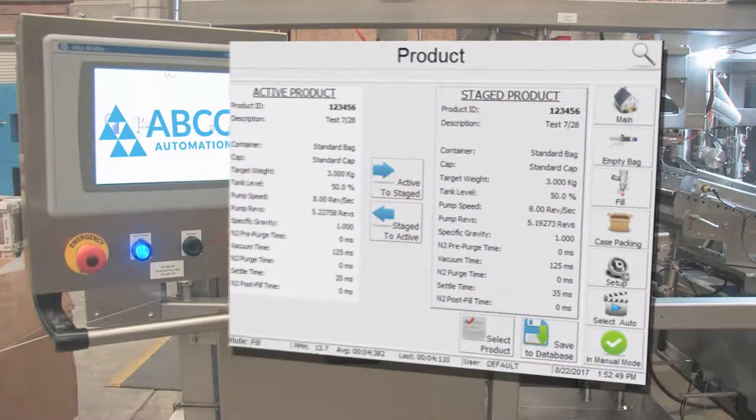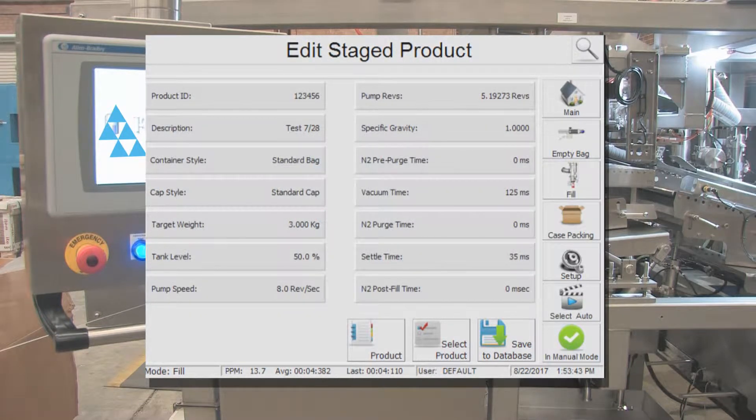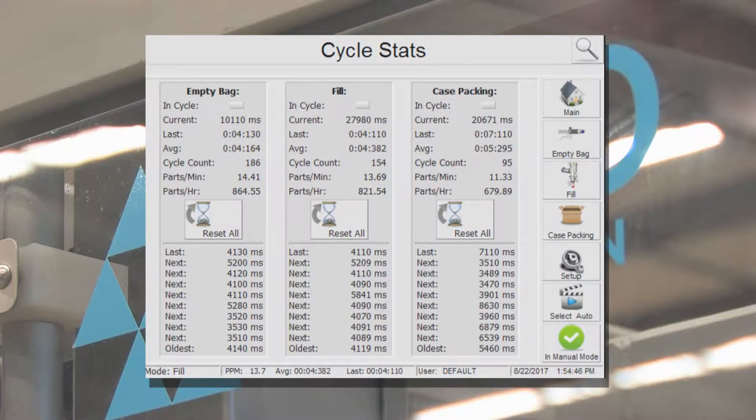The product screen allows the operator to set the current recipe parameters and select which recipe is active. The edit product screen allows the operator to adjust the recipe parameters within factory control limits. Fill weight accuracy is within plus or minus 0.3 percent of target weight.